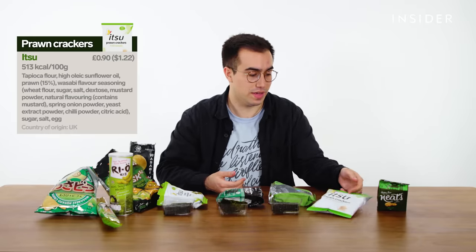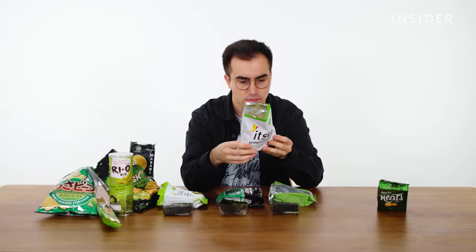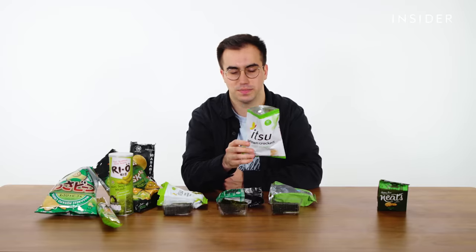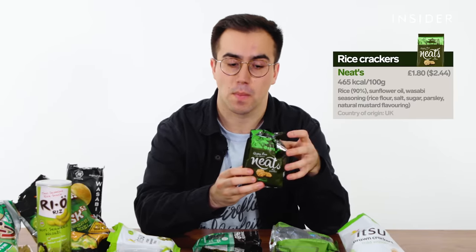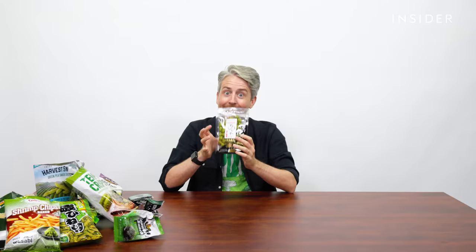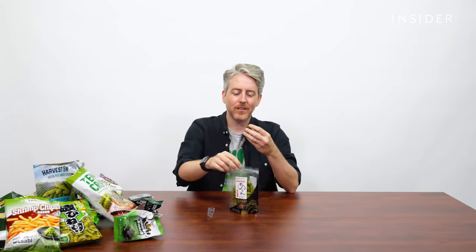Then we've got some crackers — it's another Itzu offering. These ones are prawn crackers with mild wasabi. I get a very small amount of wasabi. Honestly, I don't think it's a worthwhile addition to a prawn cracker — I think they're already tasty enough as they are. The first thing I tasted was wasabi, but that did disappear pretty quickly, and then it's just kind of a nice sweet rice cracker.